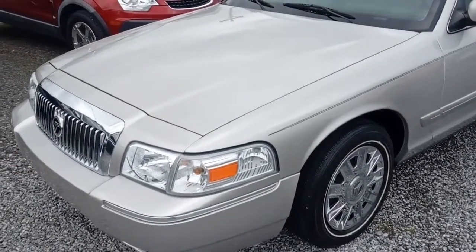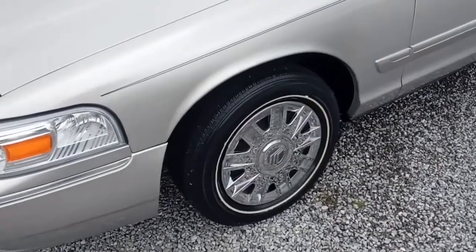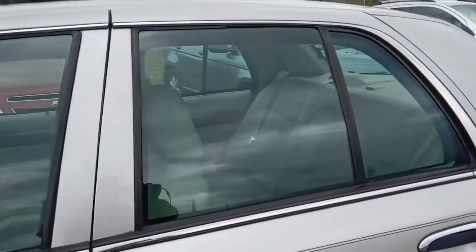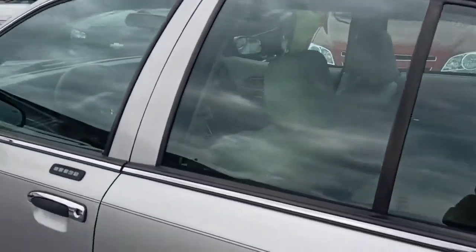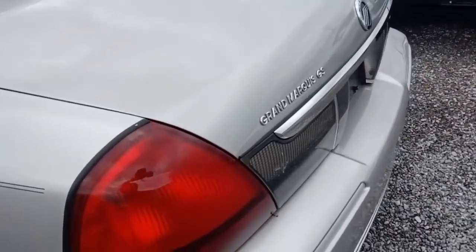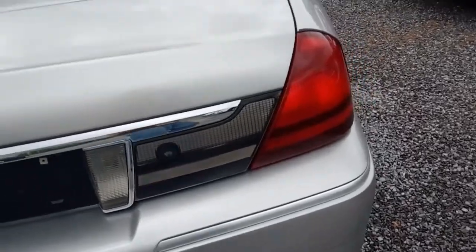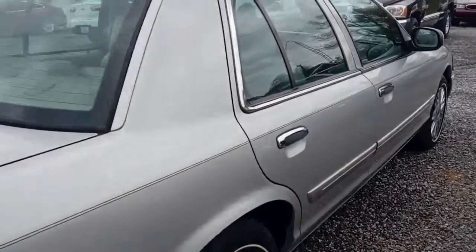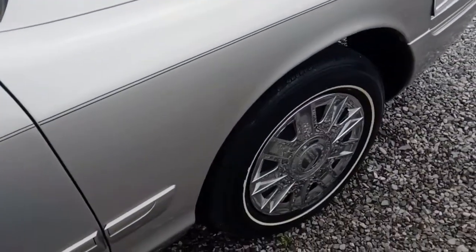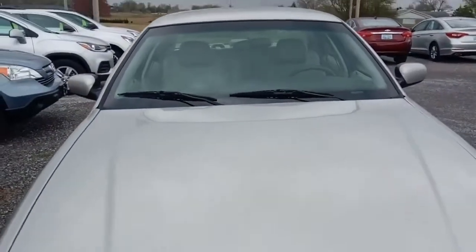Alright folks, today we're looking at this 2007 Mercury Grand Marquis LS model. It's got steel wheels with hubcaps, tinted glass, and it's in super nice shape — a typical land yacht from that era. It rides like a champ and of course it's got a big V8 under the hood. Nice solid luxury car; they don't make them like this anymore. This one has relatively low miles — about 40,000 miles to be exact — and the price is excellent.